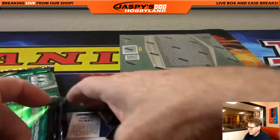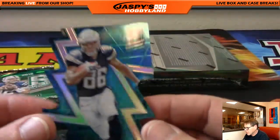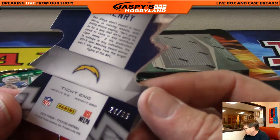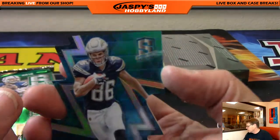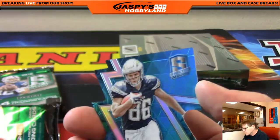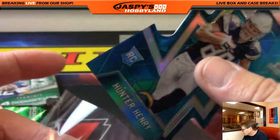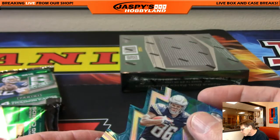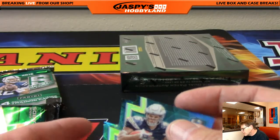And Hunter Henry, San Diego Chargers, die cut, nice card, numbered 24 of 35. Going out to the Chargers — wait, is that Ed? Let me make sure I get that in there.